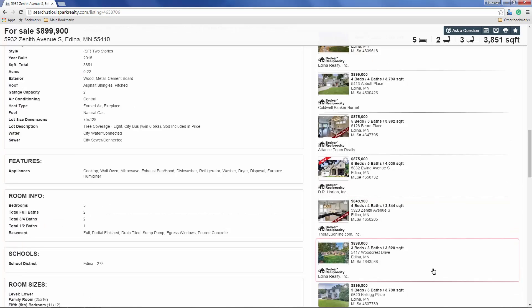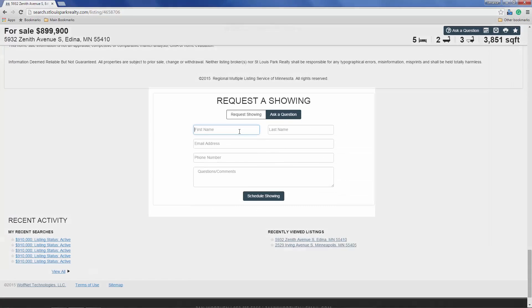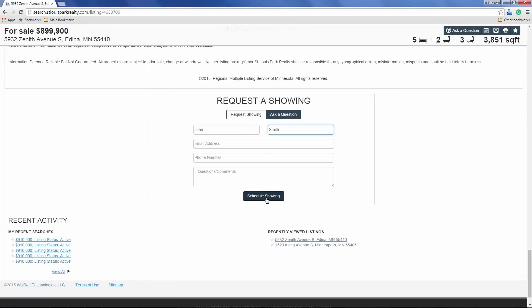A very popular feature is the 'You May Also Like' properties list. This section helps increase time on site and page views, giving you more opportunities to capture lead information and behavior. Finally, responsive IDX ties a bow around the detailed page experience by displaying a request-a-showing and ask-a-question form, again increasing lead conversion.